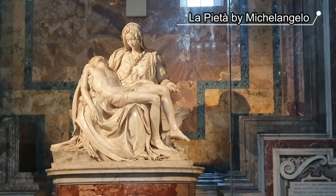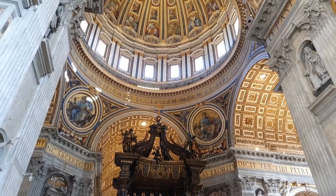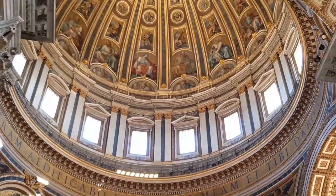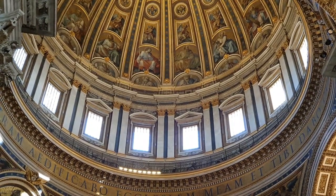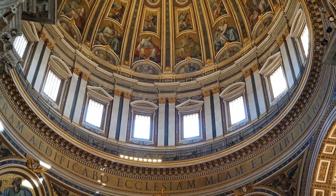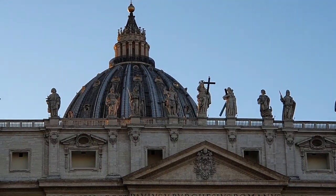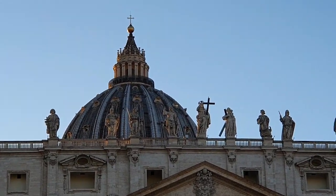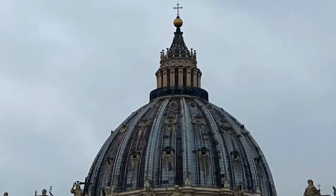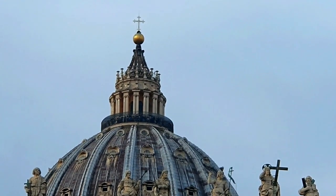Other famous works to see inside Saint Peter's Basilica include La Pietà by Michelangelo — there is simply so much to see, and it's all free. Up above is the dome of Saint Peter's Basilica by Michelangelo, who was so inspired by the Pantheon that he made his dome 1.5 meters narrower in diameter. Legend has it he said: 'I could build one bigger, but not more beautiful than that of the Pantheon.'